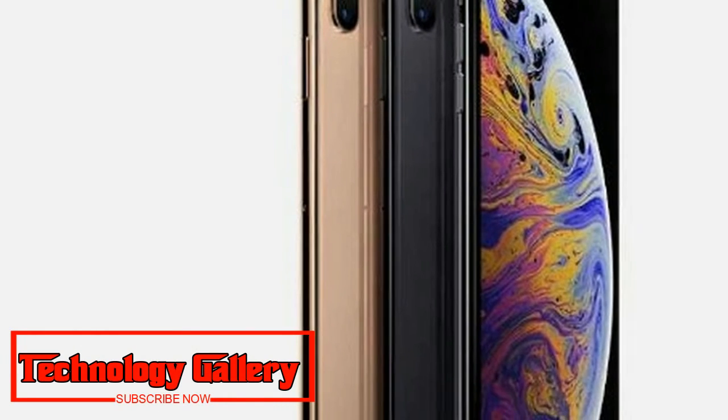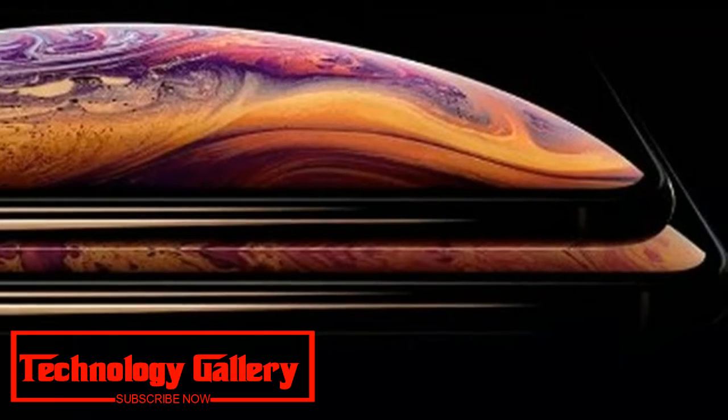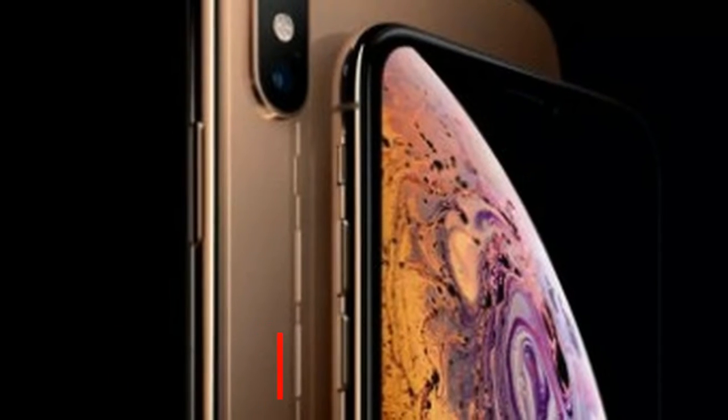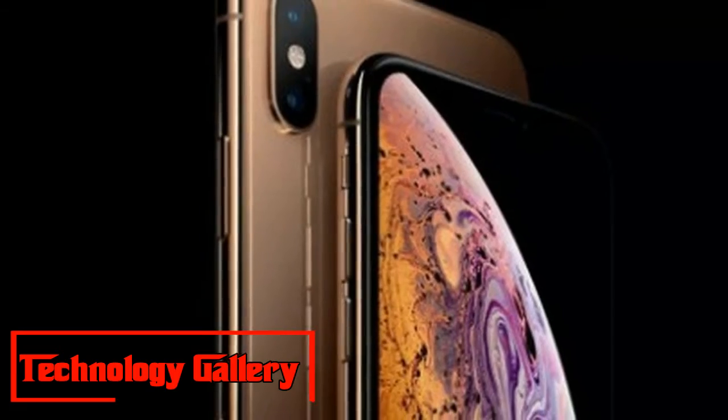Apple iPhone XS and iPhone XS Max are currently available for pre-orders in India. The most recent iPhones will go on sale from September 28 at a starting price of ₹99,900.